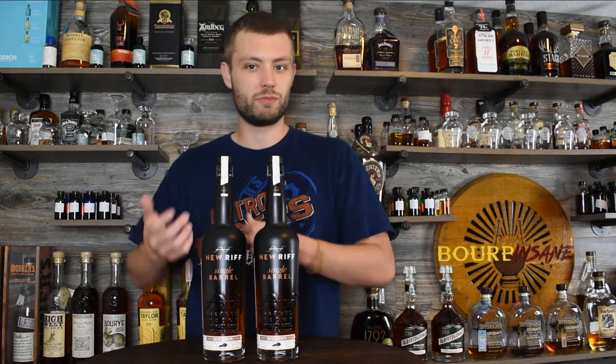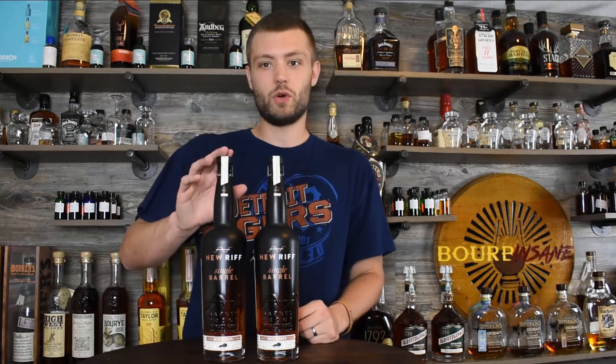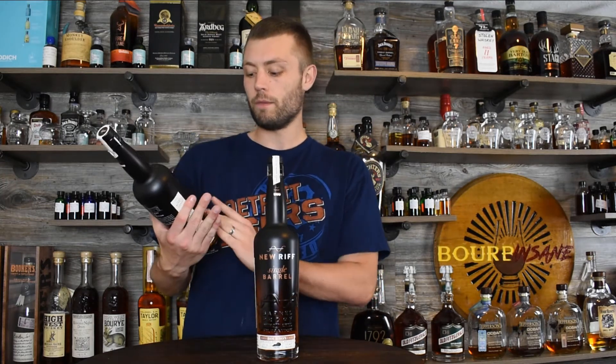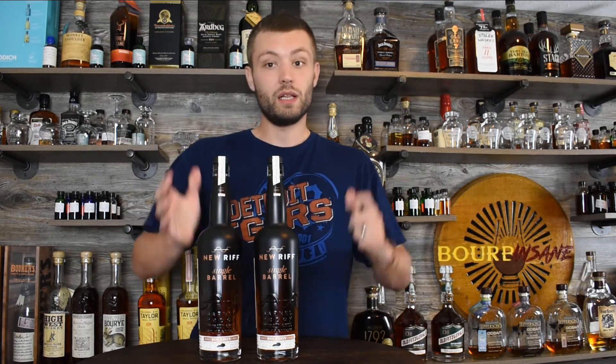People in the group have been posting a bunch of pictures of themselves drinking it and trying it, and I've just been waiting for these bottles to show up. So they're here — they came about a week ago — and I'm finally getting to the unboxing. I can't wait to break this open.